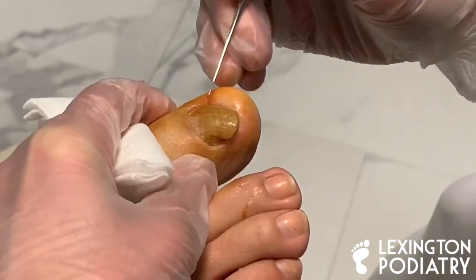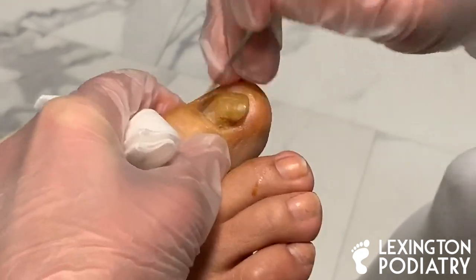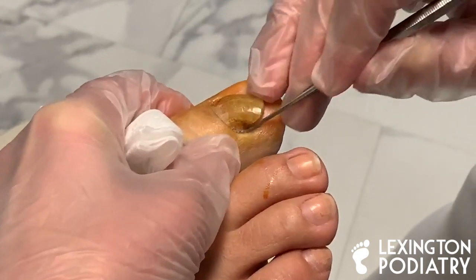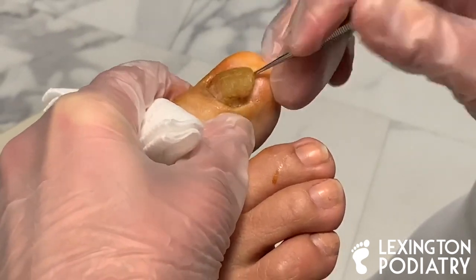Did you try topicals? Yes, I did. For how long? Months. So topicals are good for fungus or if you have white spots on the surface of the toenail, but when it gets real thick like this, it's not able to penetrate it.